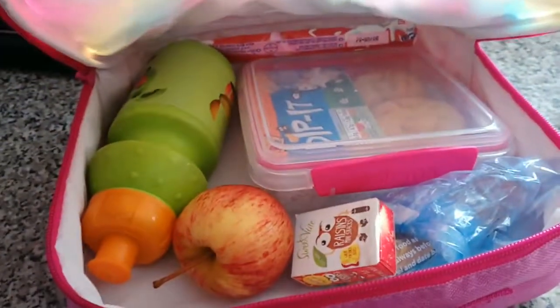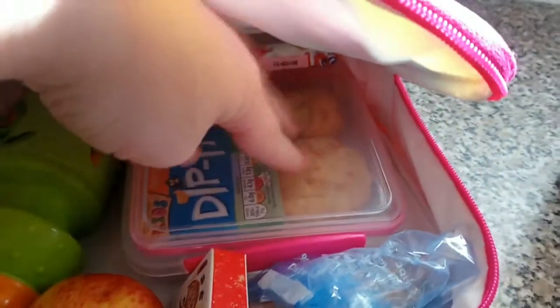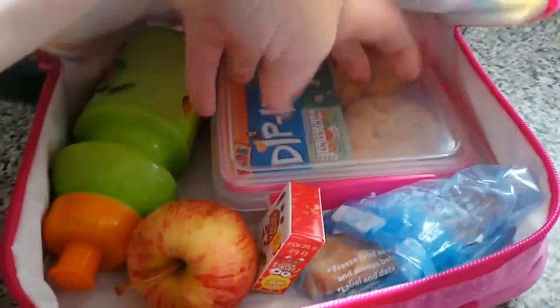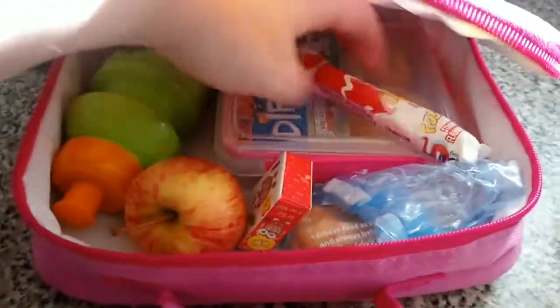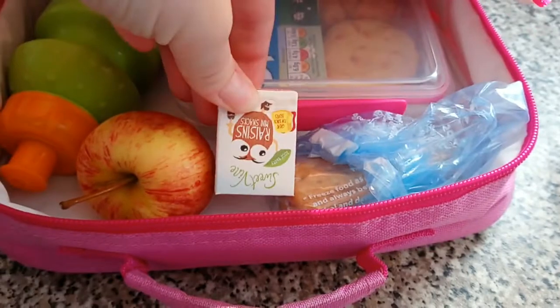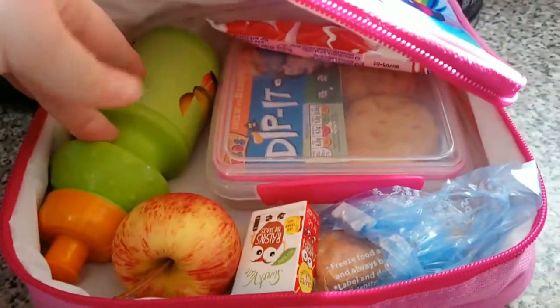In Lily's lunchbox today she has a Dip-it from Aldi, and in there she's actually got two homemade scones that she made at Rainbows last night — she's still got loads left in that packet. So she's got two cheese scones, a strawberry flavoured frube, two fruit cereal bars, a packet of raisins, an apple, and some blackcurrant juice in her beaker.